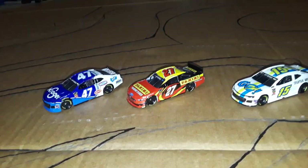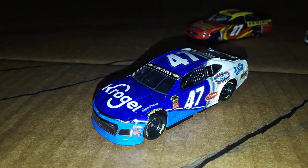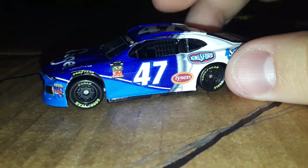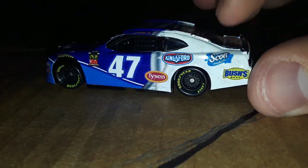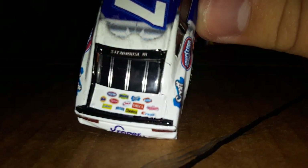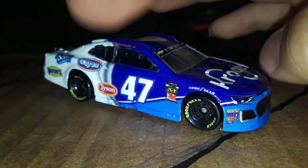Here they all are out of the packaging. Let's start with Ricky Stenhouse Jr.'s Kroger car. We have his standard Kroger paint scheme with King's Ford, Tyson, Scott Bush's Best on the sides, a whole bunch of random sponsors on the top, same things on this side — number 47, Kroger.